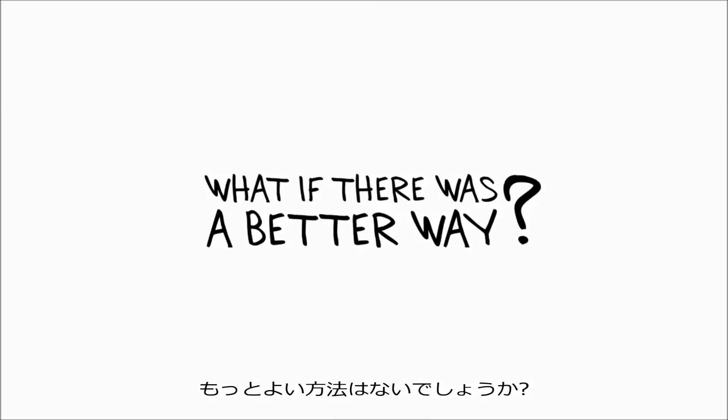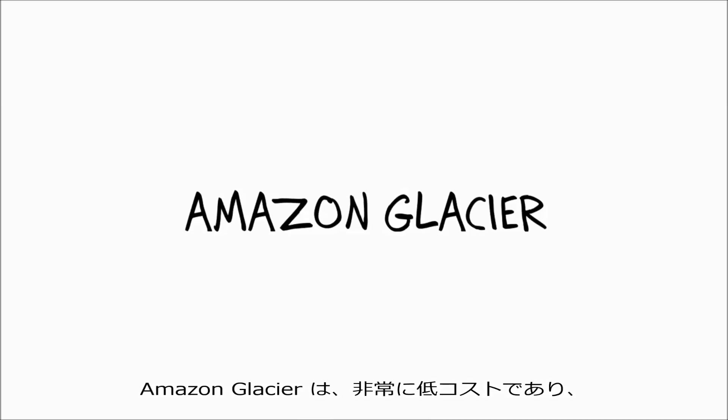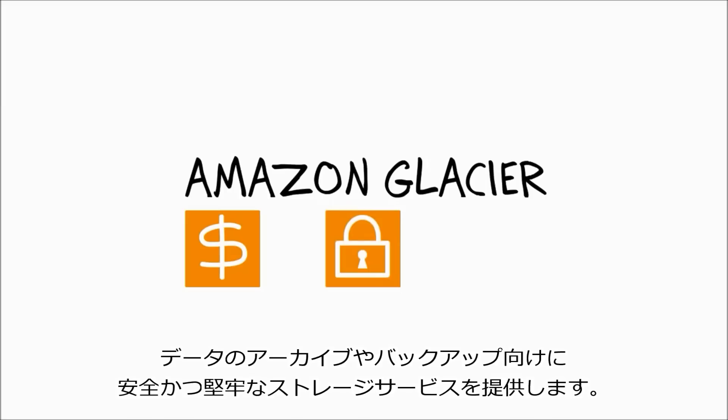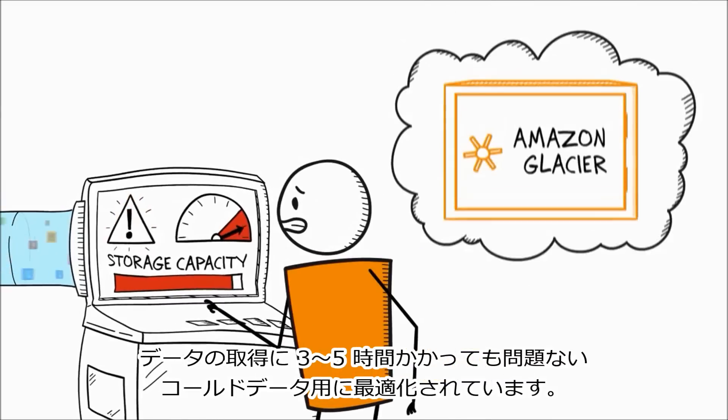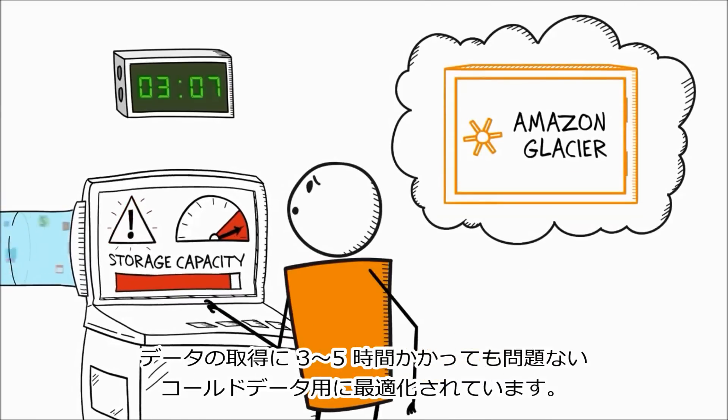What if there was a better way? Amazon Glacier is an extremely low-cost, secure, and durable storage service for data archiving and backup. It's designed to keep costs low and is optimized for cold data where retrieval times of three to five hours are suitable.